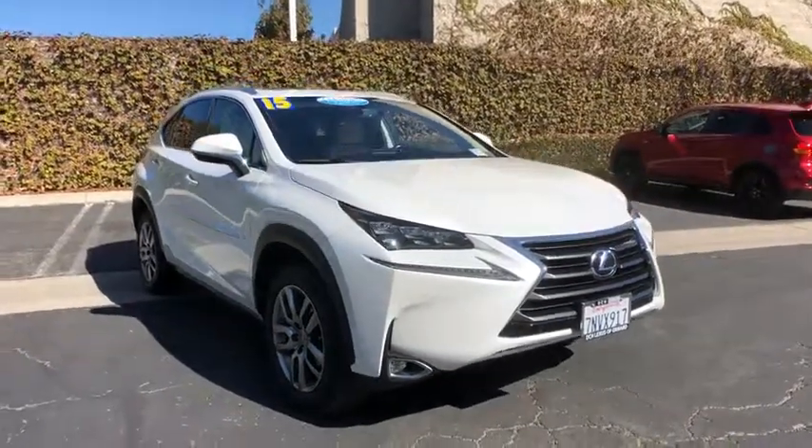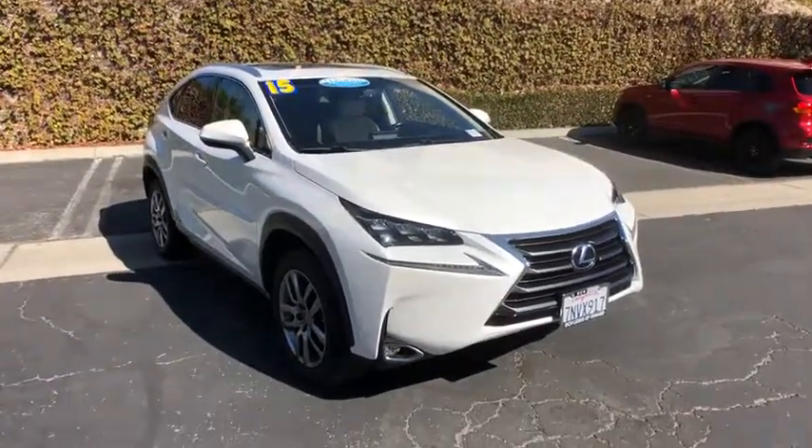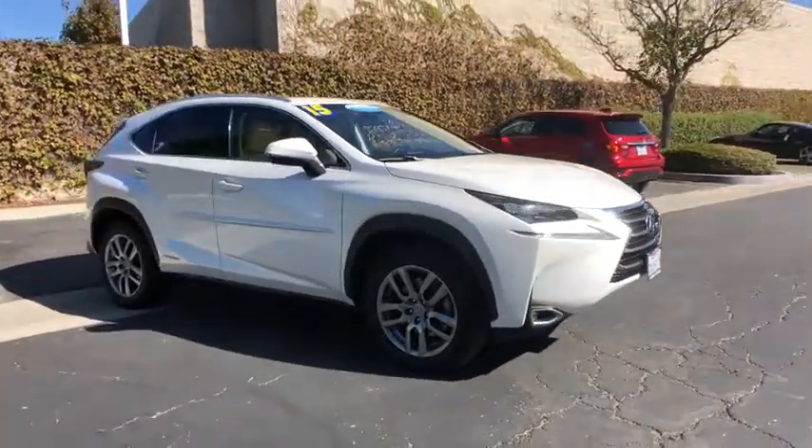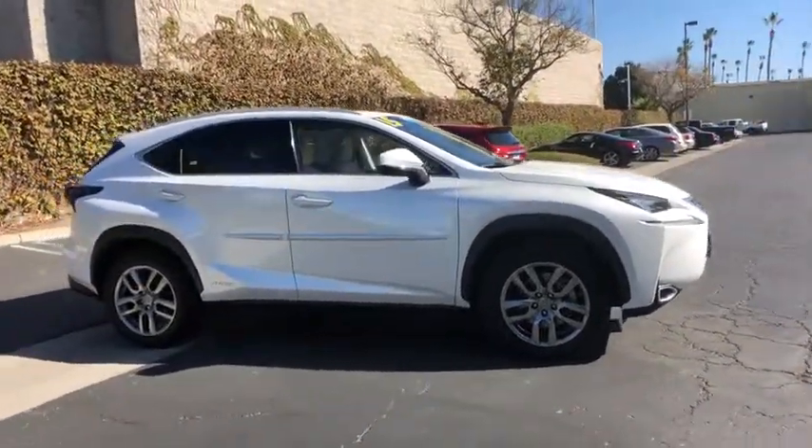Looking for the right vehicle? Check out the 2015 Lexus NX. The Lexus NX is sculpted to look nimble while hinting at the incredible power concentrated inside.